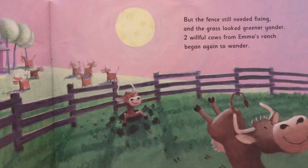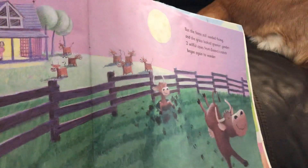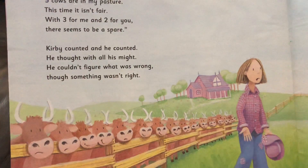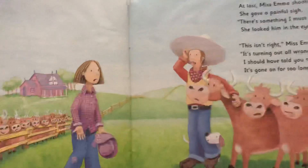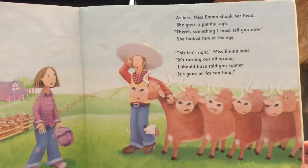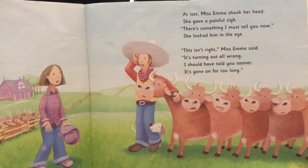But the fence still needed fixing and the grass looked greener yonder. So two willful cows from Emma's ranch began again to wander. Look at that — they dug a hole right in the ground. Those are clever cows! 'Five cows are in my pasture. This time it isn't fair. With three for me and two for you, there seems to be a spare.' Kirby counted and he counted; he thought with all his might — he couldn't figure out what was wrong, though something wasn't right. So now because there's an odd number of cows, he can't give each of them the same number. That's what's special about even numbers: you can give two people the same amount and it's fair. But with odd numbers, there's always going to be one left over.